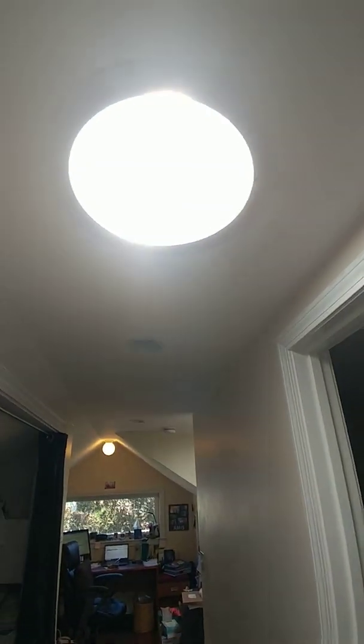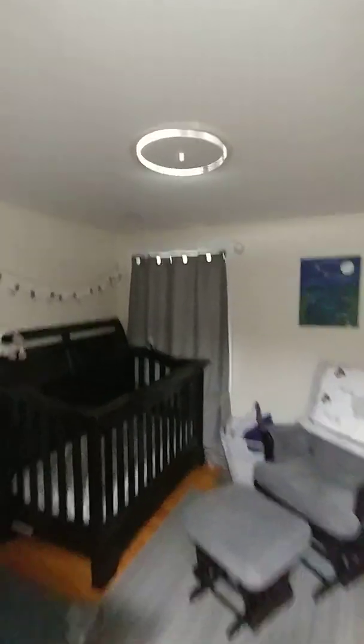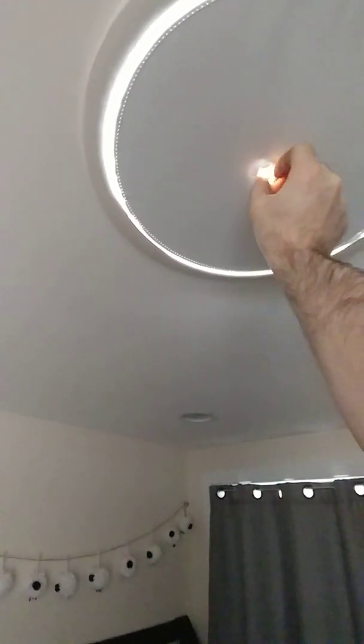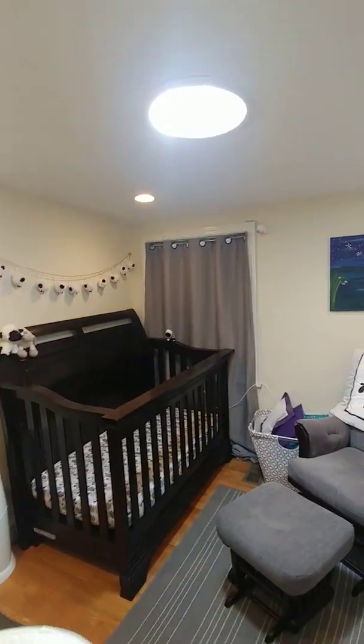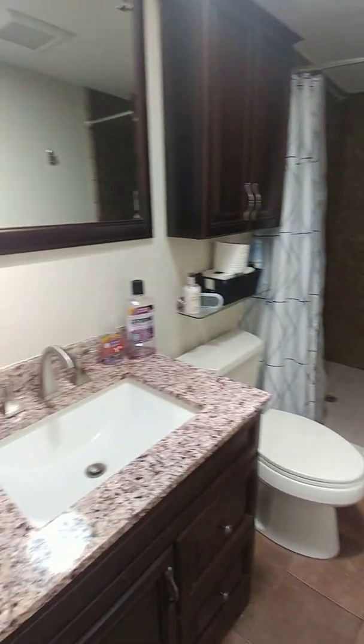One cool feature of this house is that it has these solar tunnels — so this isn't a light, that's actually the sun. Here's a room, and you can see it really lights up the room. Kind of a cool feature. There are a lot of energy efficient features in this house.